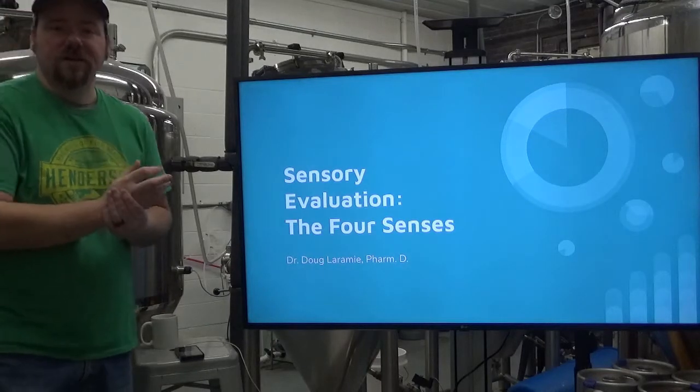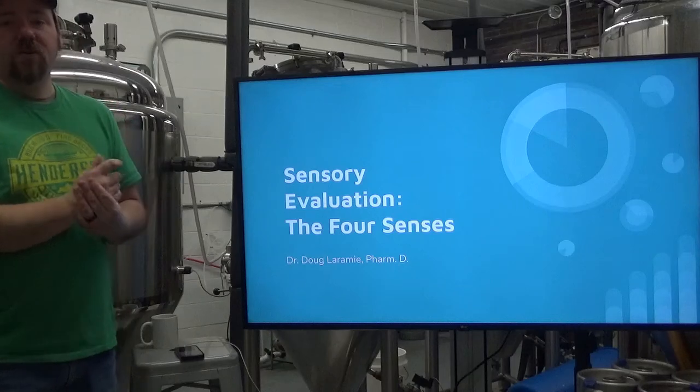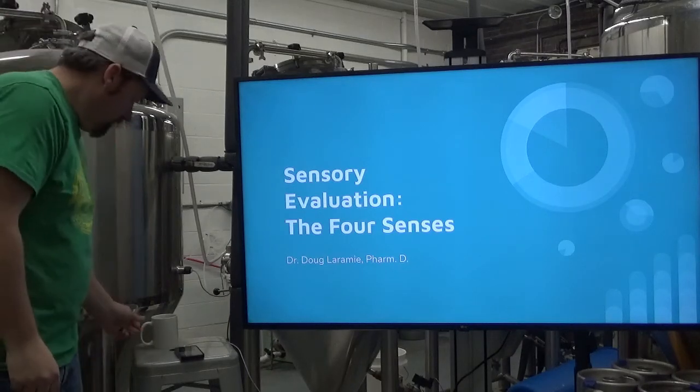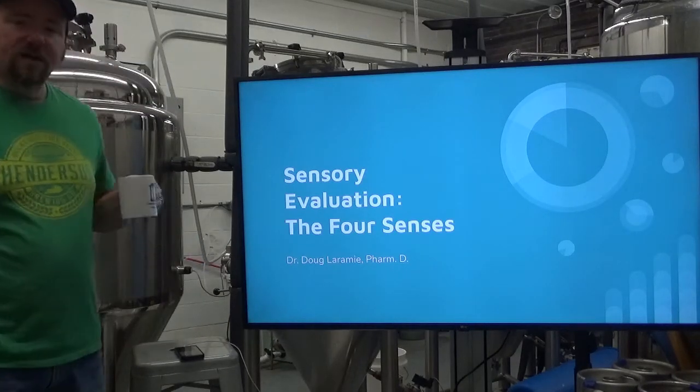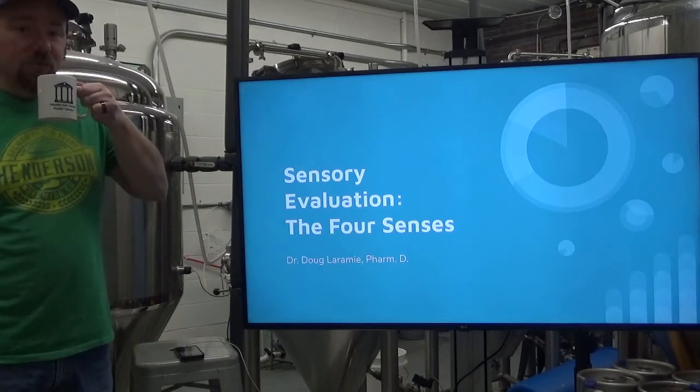Hello, everybody. My name is Dr. Doug Laramie, and I am your sensory evaluation instructor. We are going to be starting today with the four senses — well, the four that we use in a brewery.